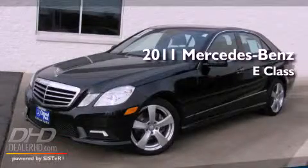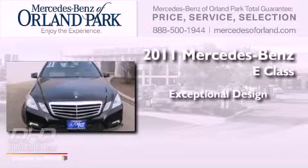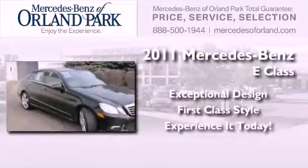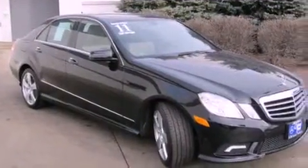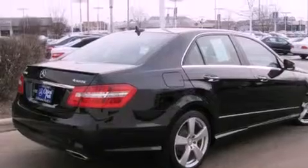This is a 2011 Mercedes-Benz E-Class. Its top features include speed-sensitive volume controls and many other features.